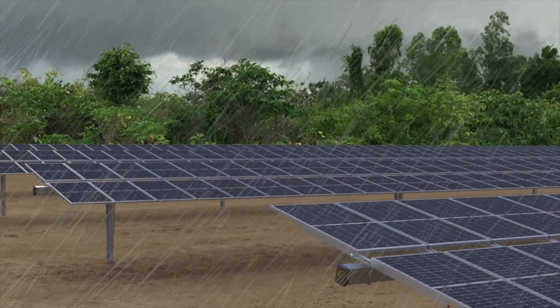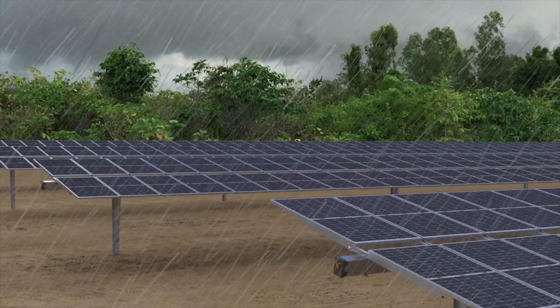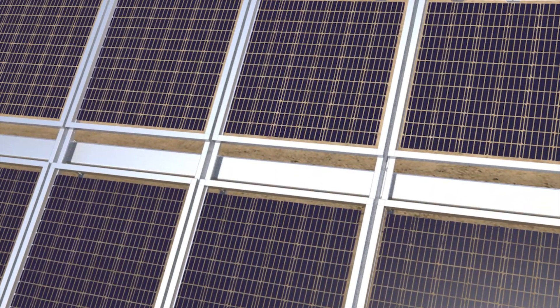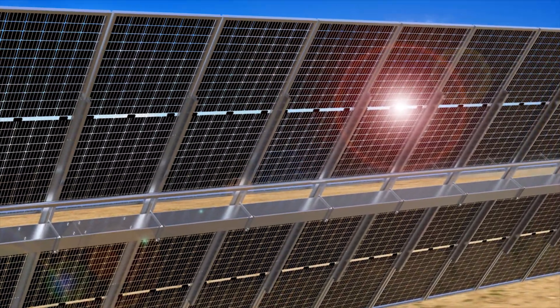NX Gemini supports monofacial and bifacial PV modules. For bifacial projects, NX Gemini features a gap between modules to maximize energy gain and avoid structures that can stop light from entering.